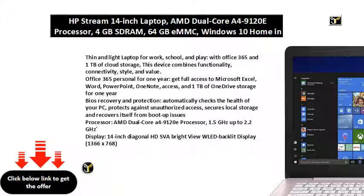Processor: AMD Dual-Core A4-9120E Processor, 1.5GHz up to 2.2GHz. Display: 14-inch Diagonal HD SVA BrightView WLED Backlit Display, 1366 x 768. Memory: 4GB DDR4-1866 SDRAM, not upgradable. Storage: 64GB eMMC.